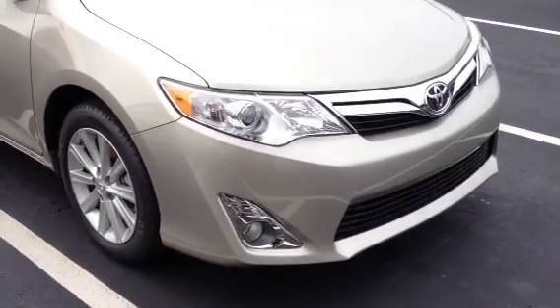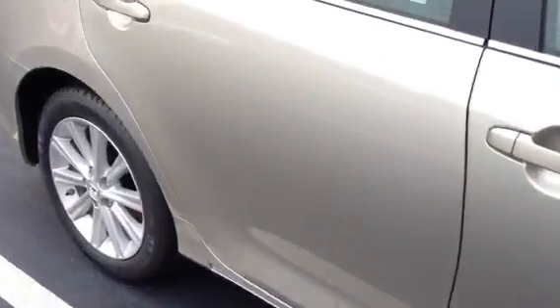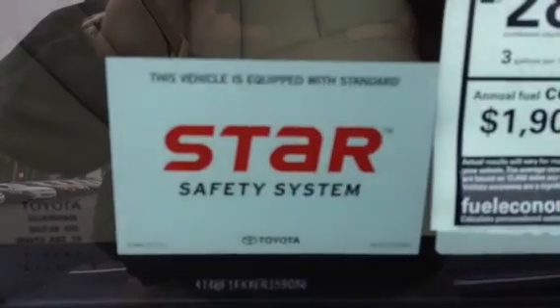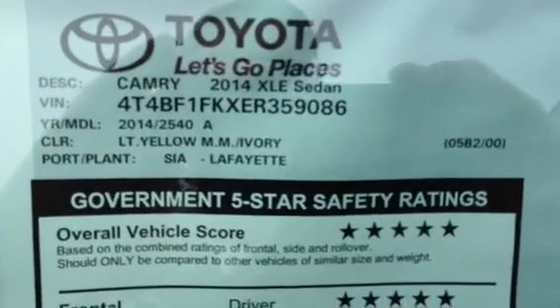It has fog lights on the front, your 17-inch alloy wheels, and comes with Michelin tires on this particular one. I also want to remind you that it has a star safety system from Toyota and the government five-star crash ratings.